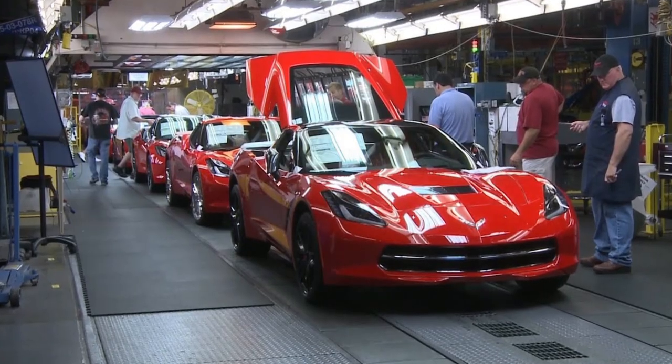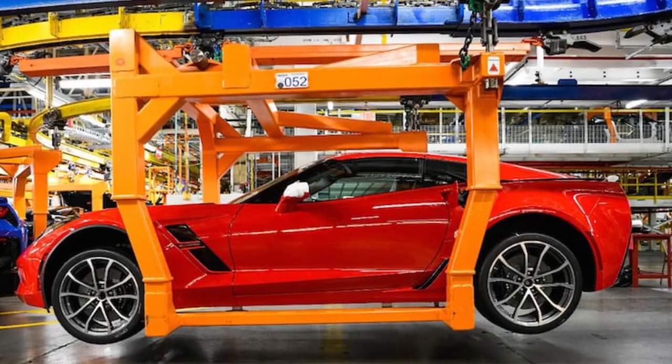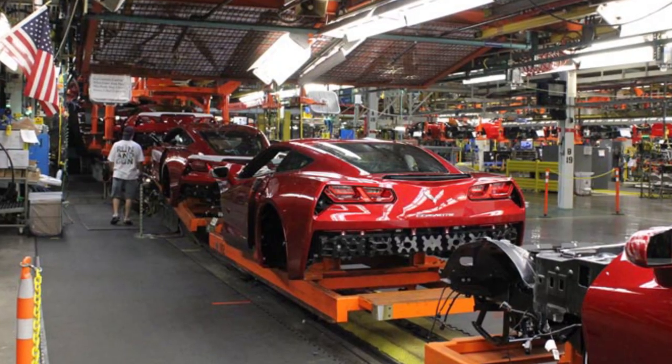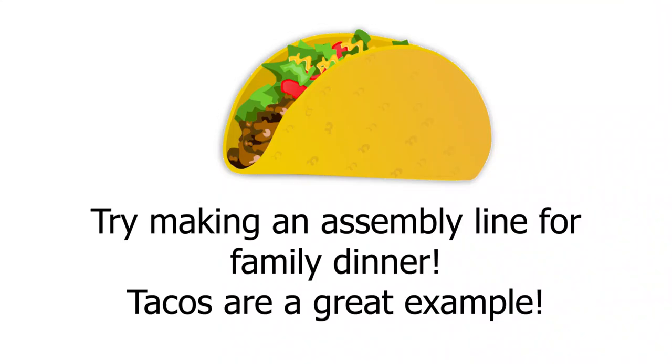How might you think about the assembly line at home? Think about all the things you do during the day and how some of those could be done on an assembly line. One example: maybe dinner, maybe you're having tacos. You would take the taco shell, put it on your plate, hand it to your mom or dad, have them add the next piece, and it works all the way around the table through your family — and when it gets back to you, it would be a fully assembled taco.